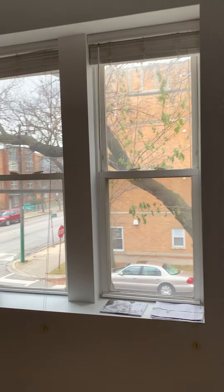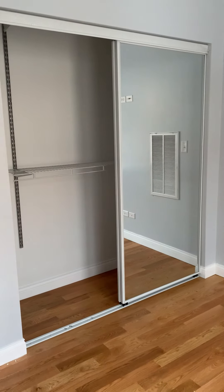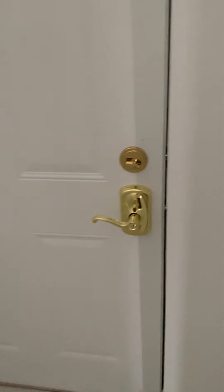On the other side, you have an entrance to a third bedroom. Big windows, nice bed, and the closet. And this door here leads you to the outside.